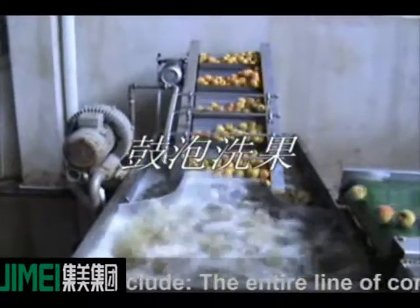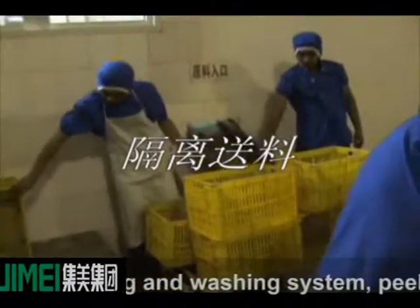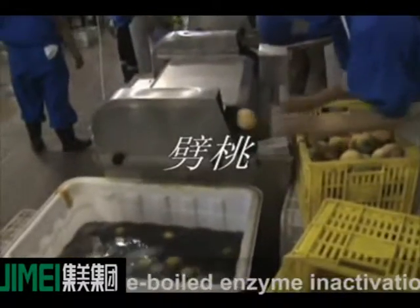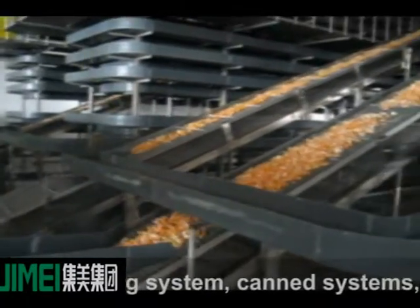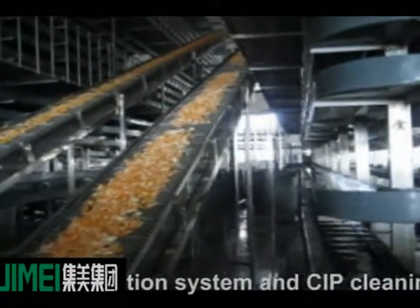The food canning production line includes the entire line of conveyor systems, picking and washing systems, peeling and de-stoning repair system, pre-boiled enzyme inactivation system, sugar mixing system, canning systems, high pressure sterilization system, and CIP cleaning systems.